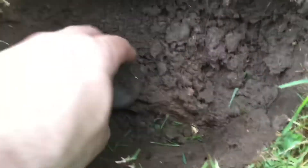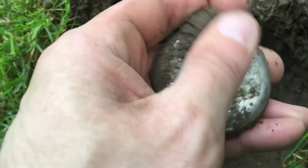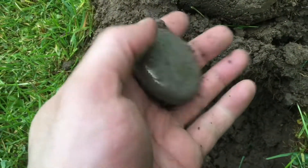Starting to get dark out front here. Popped a pretty decent hole and got a pocket watch — in pretty good shape. That's what we're playing for. Clean that up and it'll display nice.